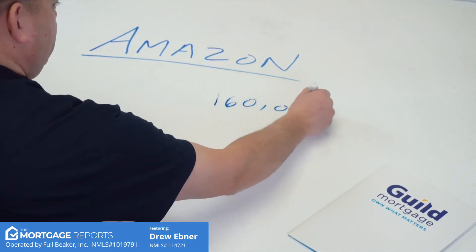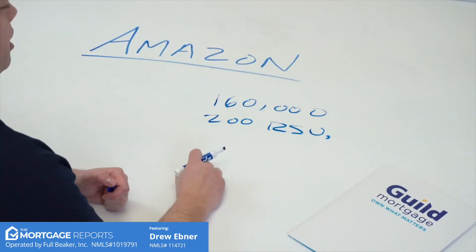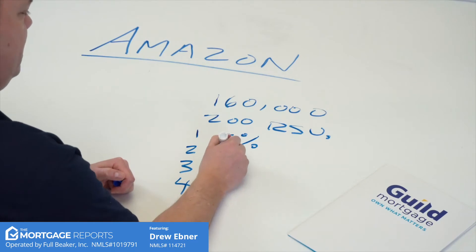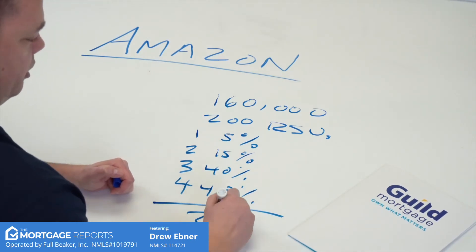So here are our facts. Our Amazon employee makes a base salary of $160,000 per year. They're awarded 200 RSUs. The vesting schedule over years one through four is 5%, 15%, 40%, and 40%, equaling 200 units over those four years. We're going to assume the stock price never changes and stays at $2,000 per share. That's why Amazon employees buy big houses and have large down payments — they get to take advantage of that stock price and use it towards their down payment.